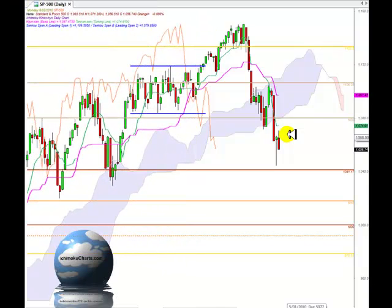Hello everyone, welcome to the IchimokuCharts.com daily analysis for the S&P 500 for Monday, February 8, 2010.